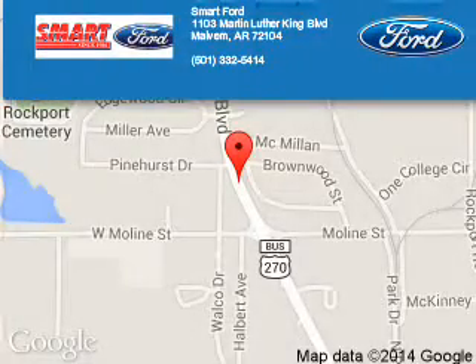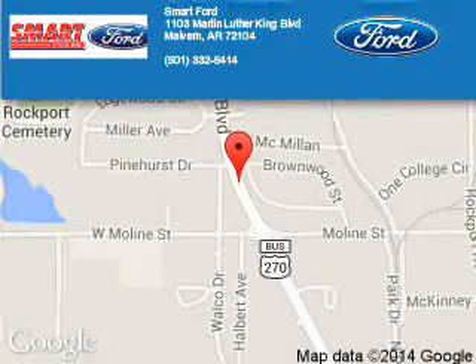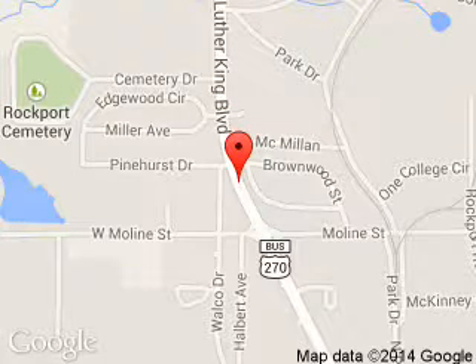Smart Ford is dedicated to doing everything possible to ensure that the experience you have selecting your next vehicle is a pleasant one. We are located at 1103 Martin Luther King Boulevard, Malvern, Arkansas 72104. Thank you.